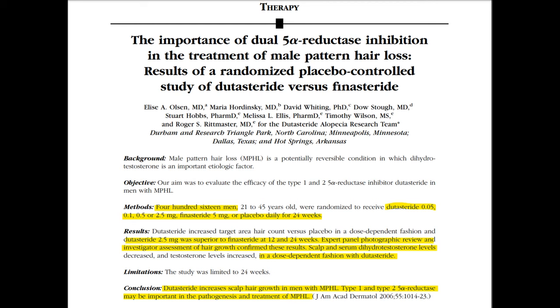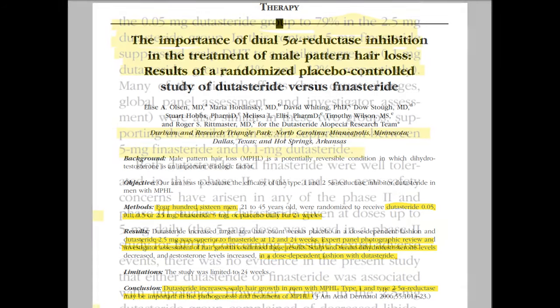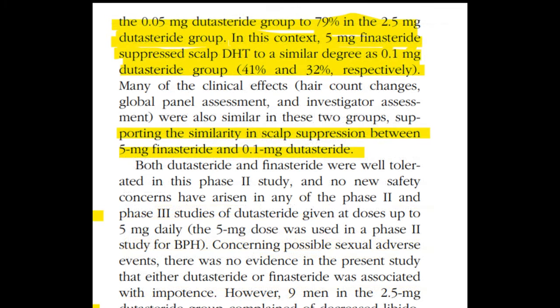In the context of scalp DHT, dutasteride doses led to a significant suppression of scalp DHT levels in comparison to placebo, with the effect increasing with the dosage. Specifically, 0.1 mg dutasteride and 5 mg finasteride resulted in similar reduction of scalp DHT levels by 32% and 41% respectively.